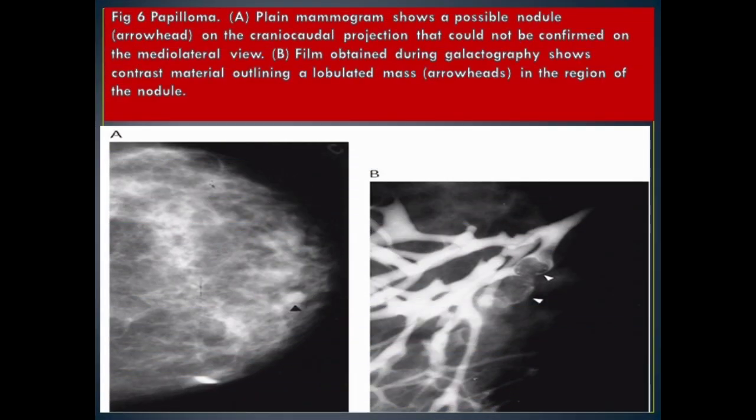Figure 6 Papilloma. A: plain mammogram shows a possible nodule (arrowhead) on the craniocaudal projection that could not be confirmed on the mediolateral view. B: film obtained during galactography shows contrast material outlining a lobulated mass (arrowheads) in the region of the nodule.